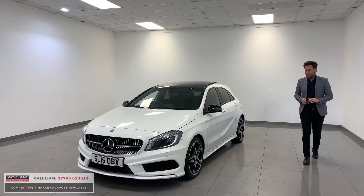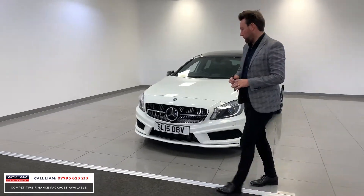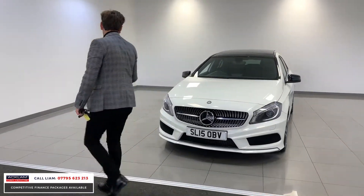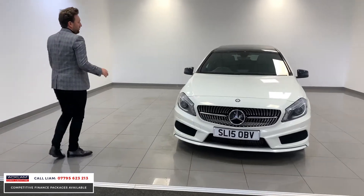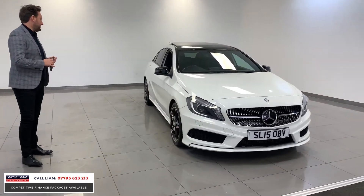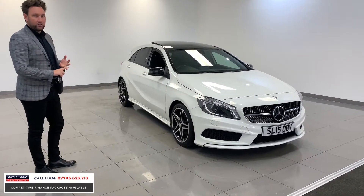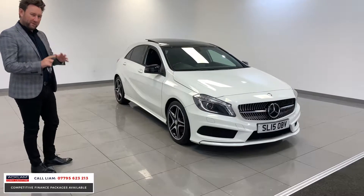Lovely little Mercedes A-Class. This is an A180 diesel AMG Sport on a 2015, great price range, going up on the website for £14,990. The big thing about this car: it's one owner from New England, it's only covered 23,000 miles, so particularly low miles.